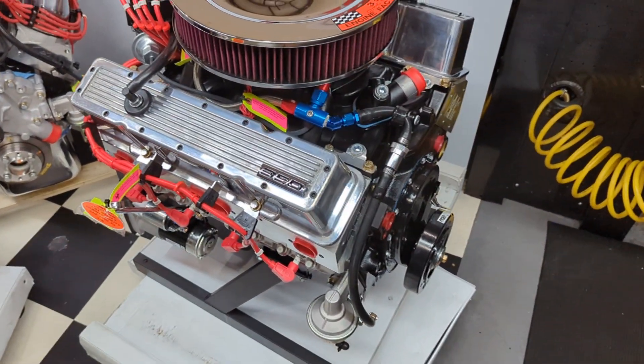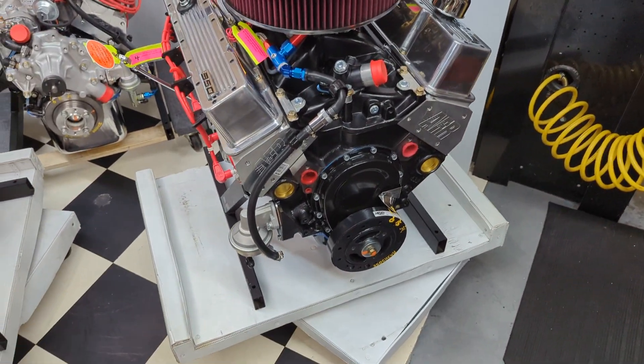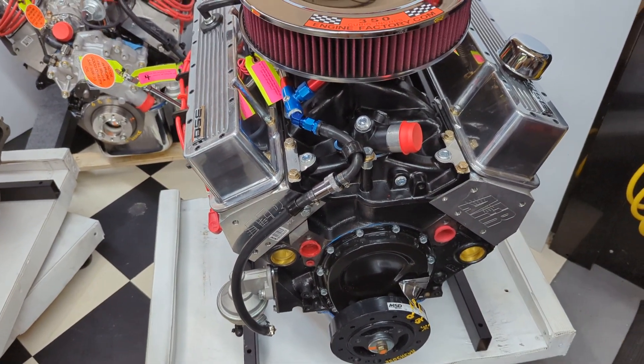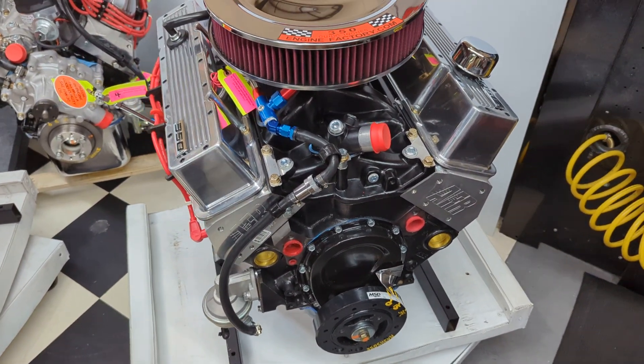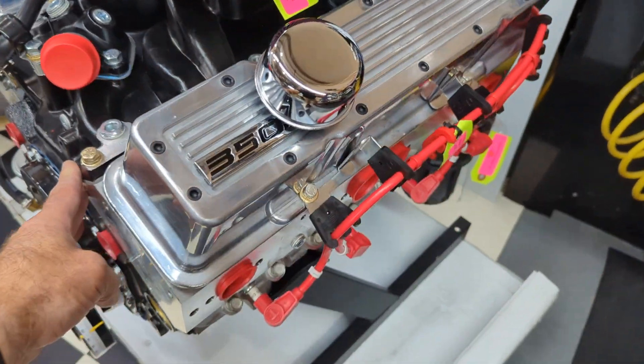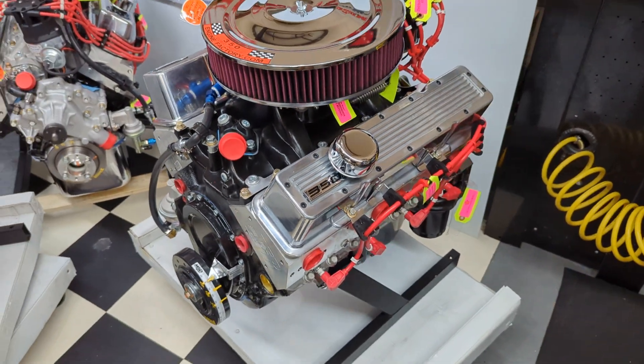First one up here is our 350 Chevrolet, 440 horsepower engine. This engine features AFR aluminum cylinder heads, American made, roller lifter camshaft, double roller timing chain, black Vortec intake manifold, and a Holley 750 CFM carburetor. This engine's ready to go.